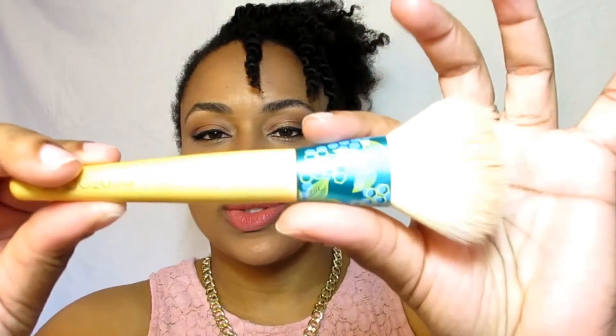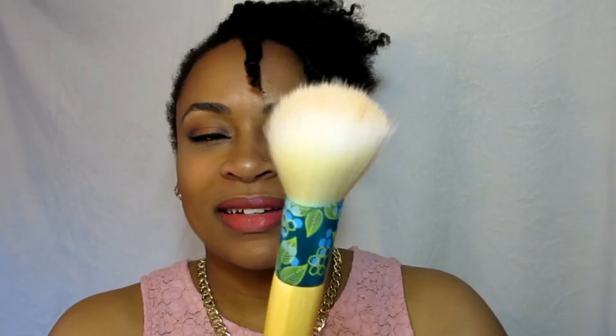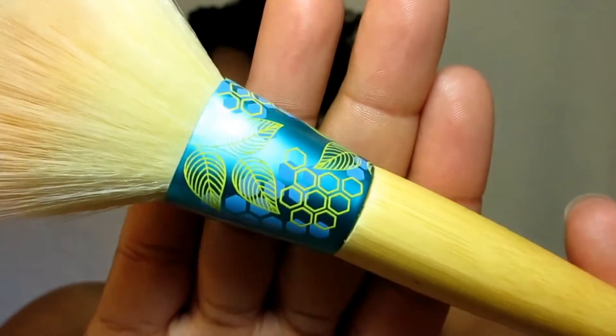My next favorite is a brush by EcoTools — it's their Mattifying Finish Brush. It is dirty but I love it. I like to use this to set and intensify my matte finish whenever I can, and it's really soft. I think the color of it is so cute — it's just so cute.